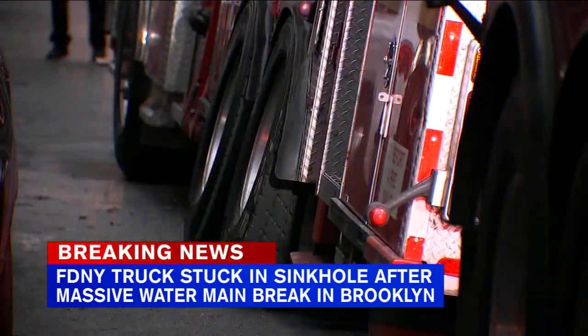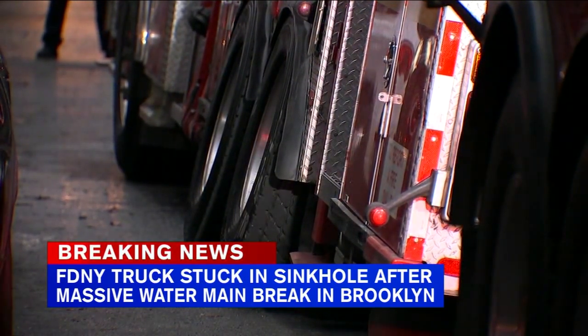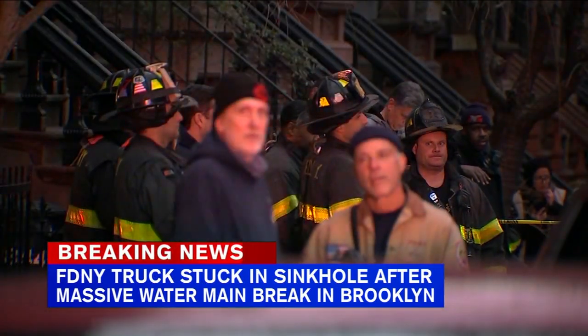This is the scene right now on President Street in Park Slope. Neighbors in the area tell us the whole ordeal has caused a huge mess.